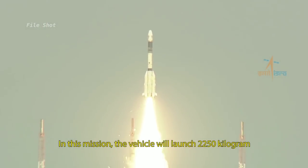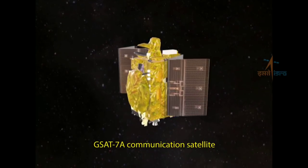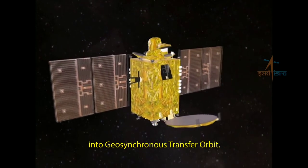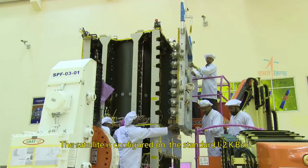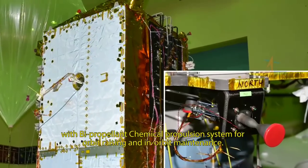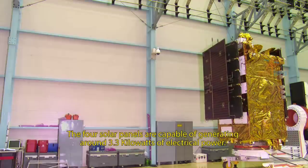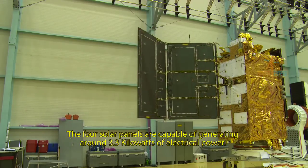In this mission, the vehicle will launch the 2,250 kg GSAT-7A communication satellite into geosynchronous transfer orbit. The satellite is configured on the standard I-2K bus with a bi-propellant chemical propulsion system for orbit raising and in-orbit maintenance. The four solar panels are capable of generating around 3.3 kilowatts of electrical power.